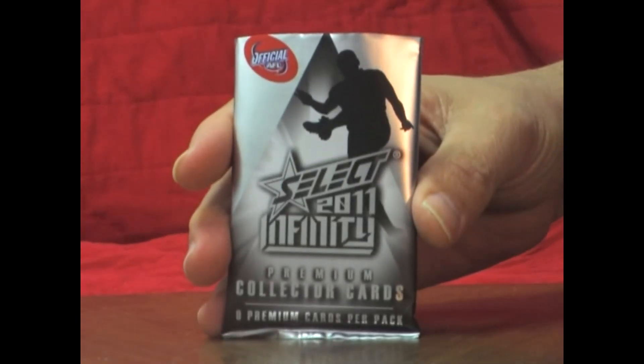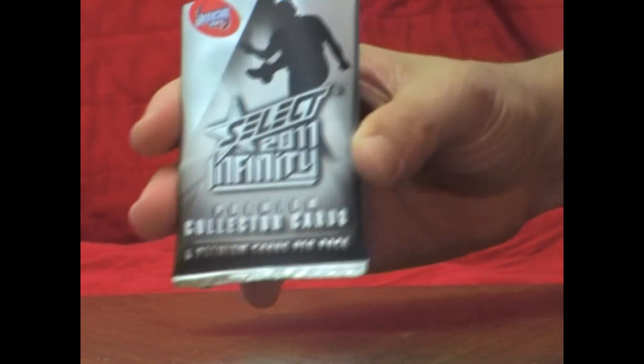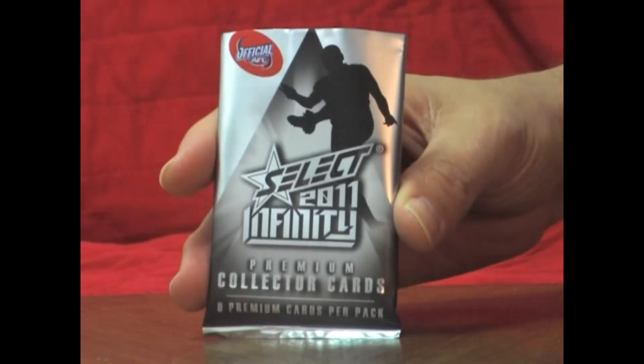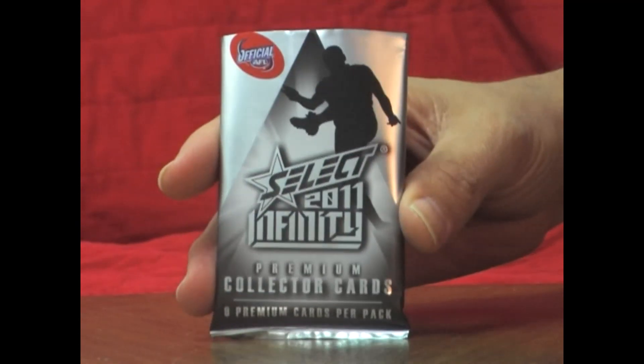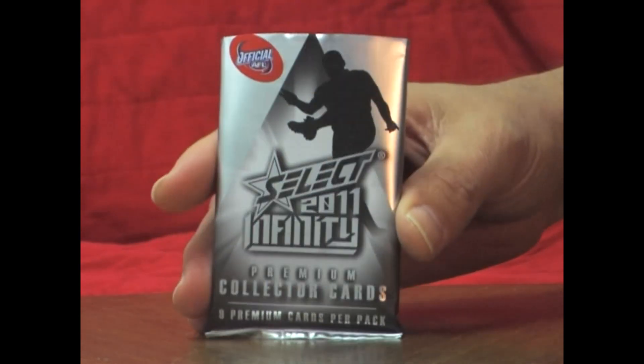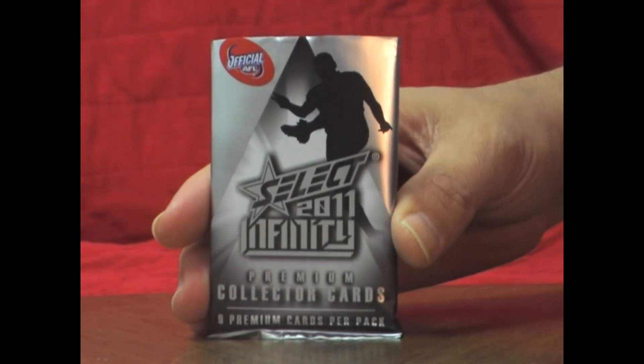Welcome back to Box Break 13 of our case break of Select 2011 Infinity. If you saw Box Break 12, the last one, you will see we pulled out the Chris Judd Signature Redemption, and we are still looking for a couple of Redemptions in these last four boxes. So we will start opening the packs.